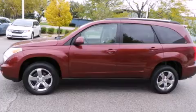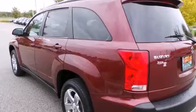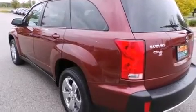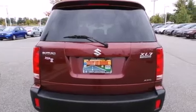Features include heated seats, a navigation system, traction control and stability control systems, leather seats, and side curtain airbags.